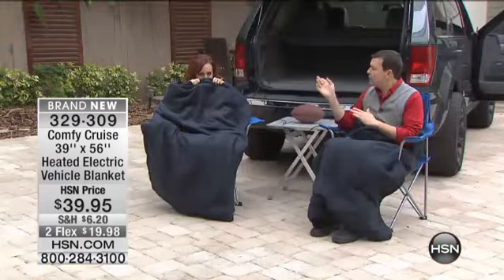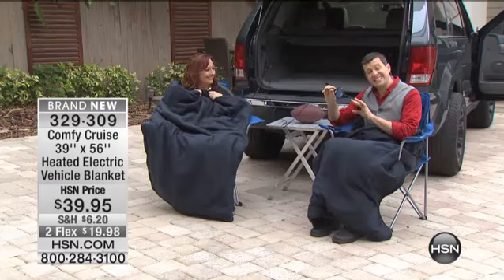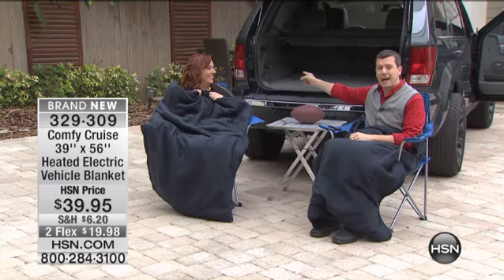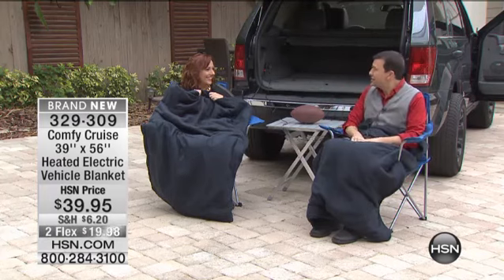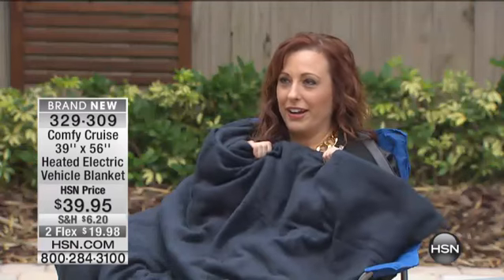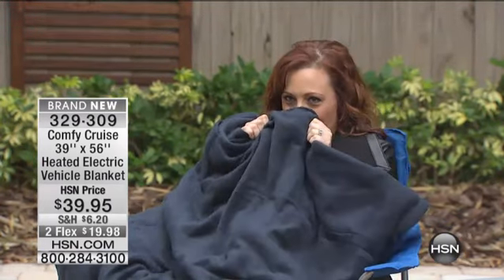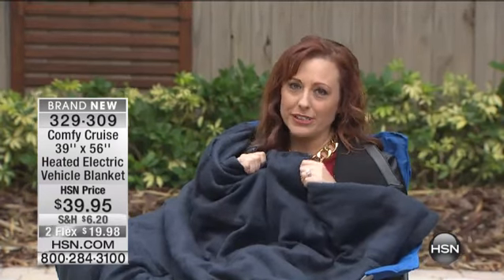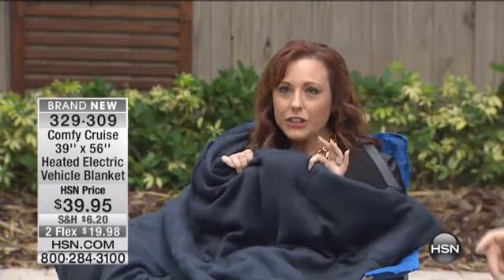If you have any kind of outlet in your car that you can plug this into, it has a seven-foot cord on it. In my truck, I actually have an outlet right there in the back — I just plug it right in and we can stay snugly warm. My producer's making fun of me in my ear because I'm so snuggled up in this. I get cold very easily. I know it's not that cold compared to where it is all over the country.